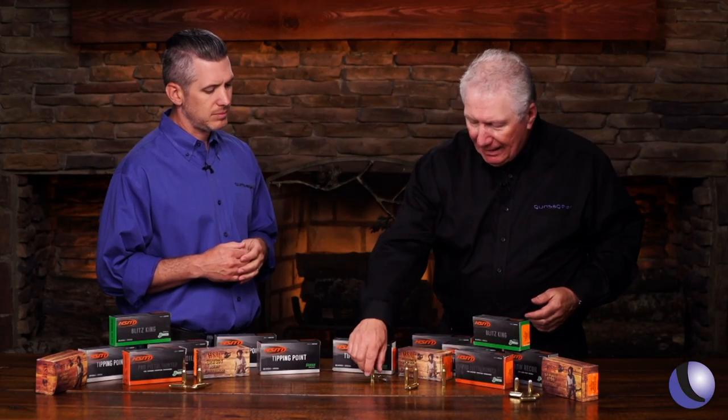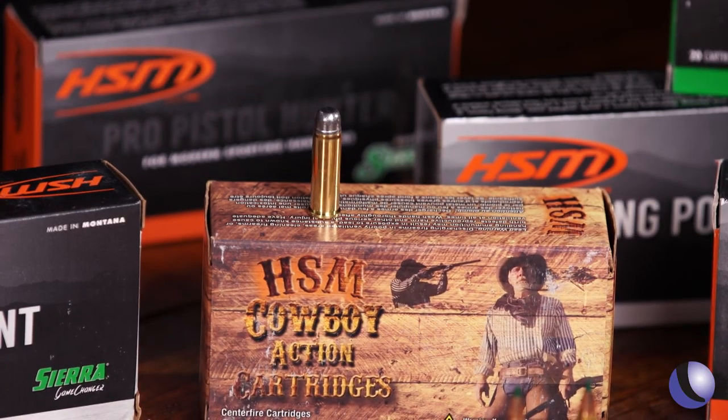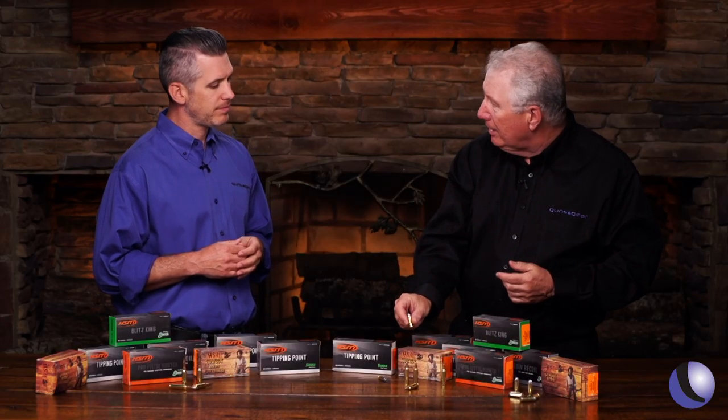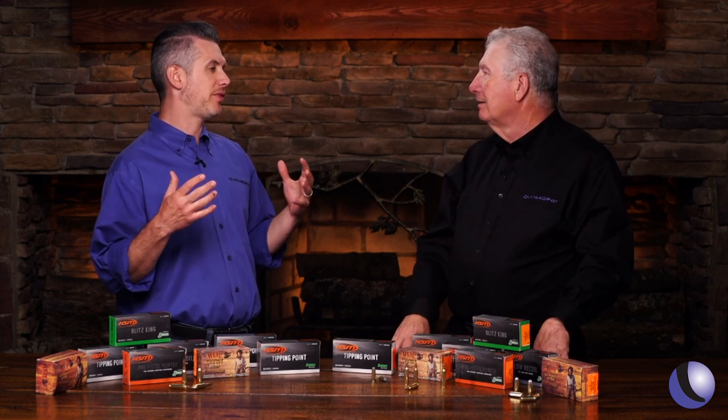For instance, you mentioned the cowboy action. We've got this cowboy action 38 Special — they have it in 45 and others. It's a lead bullet, a little bit lower velocity, less recoil. This is a pretty good way to get somebody started in shooting. And talking about less recoil, we've done their stuff with low recoil rifle loads.